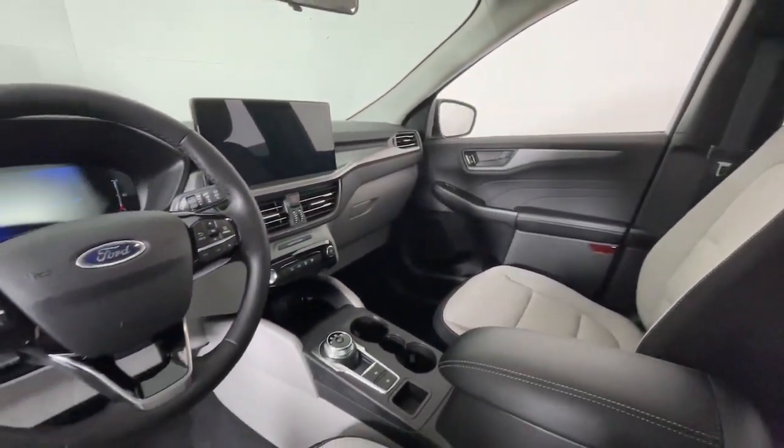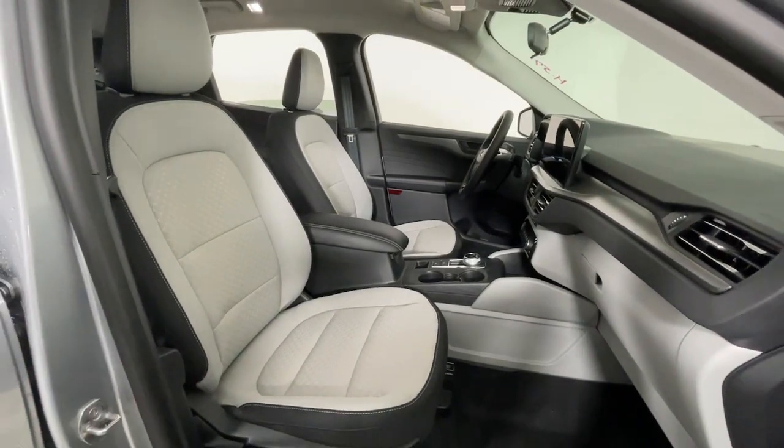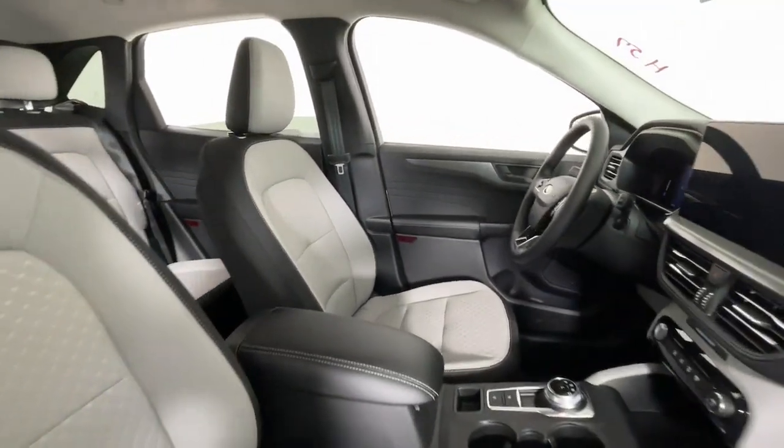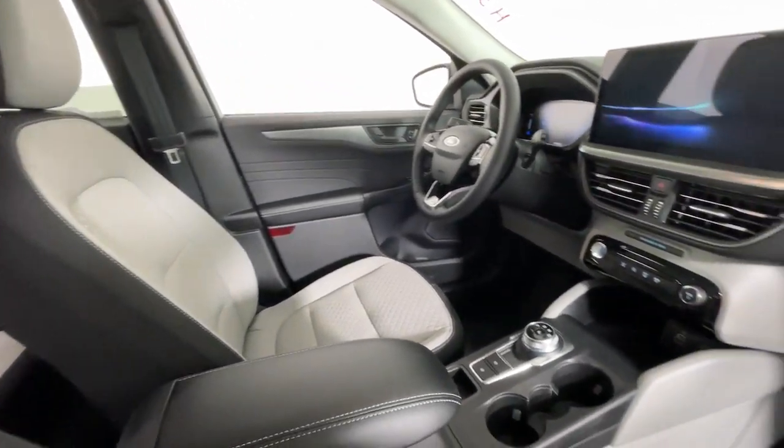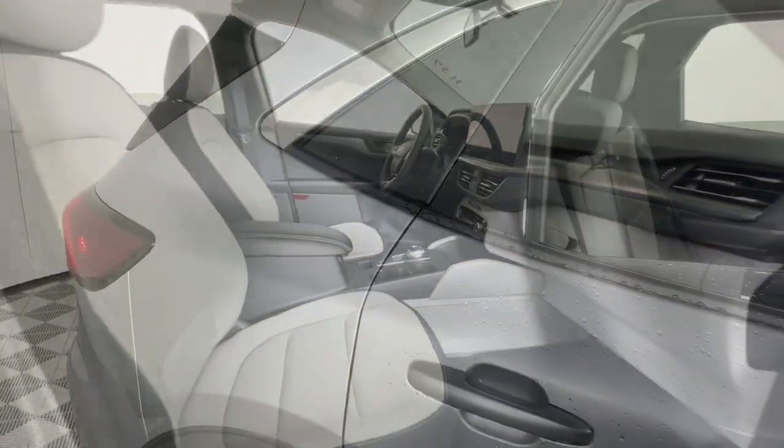The following are some of this vehicle's highlighted options: heated steering wheel, 360-degree view car camera, keyless entry, navigation system, backup camera, adaptive cruise control, heated mirrors, satellite radio, power liftgate, alarm.